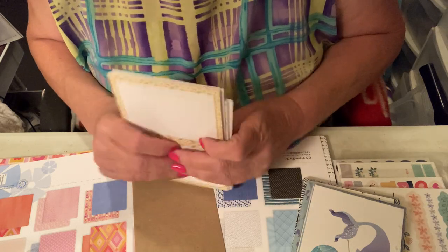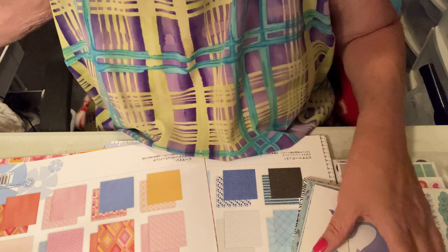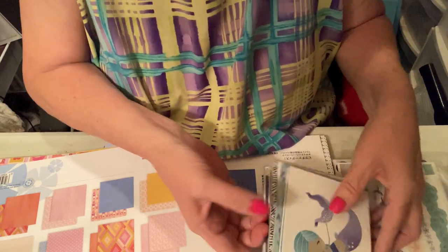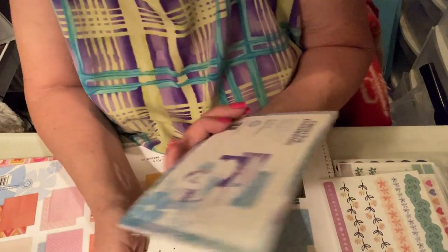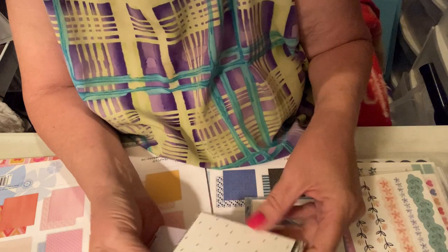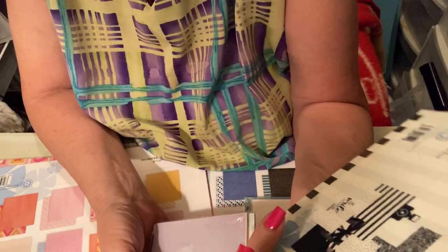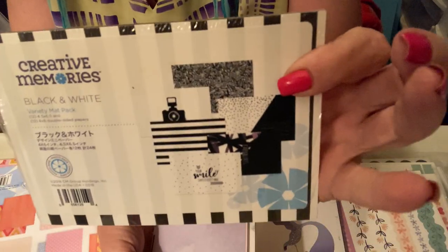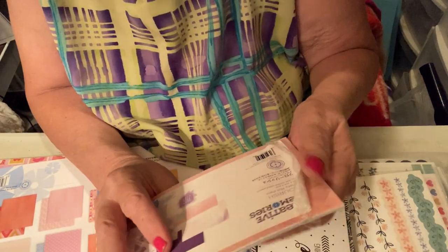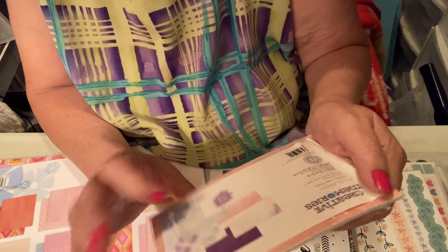I got four packs of those and they were five bucks a piece — I didn't spend that much money on this haul. I got one called Mermaid Cove, and there's what's inside that one. This one is called Black and White, and those are the cards in that one. And this one is called Flourish — ooh, I like that purple.